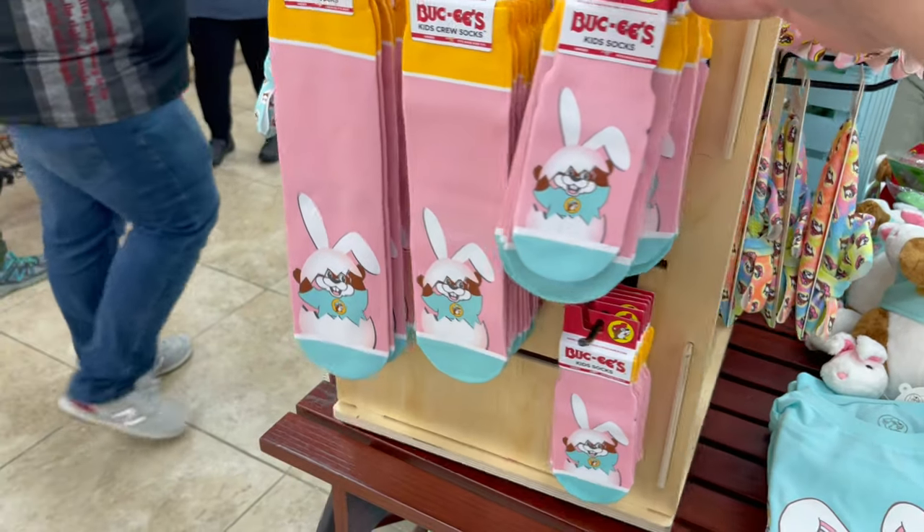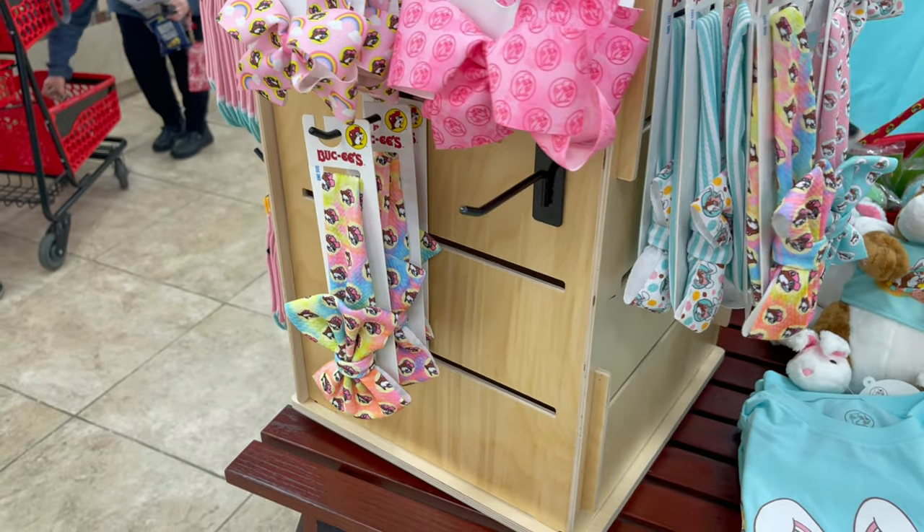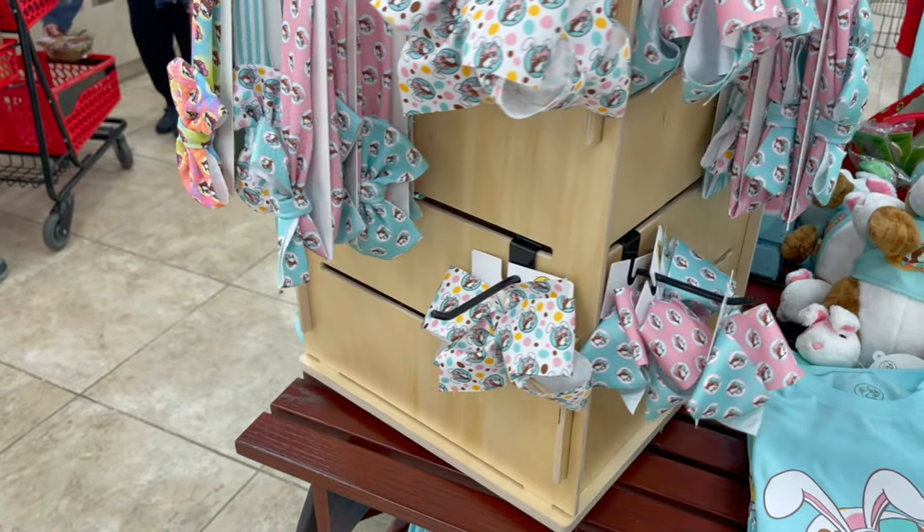They also have Easter socks, hair accessories, and some bows.